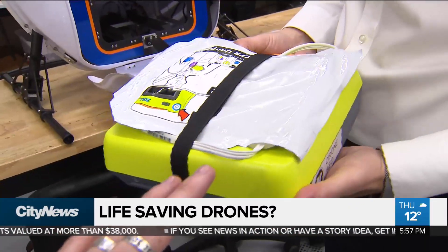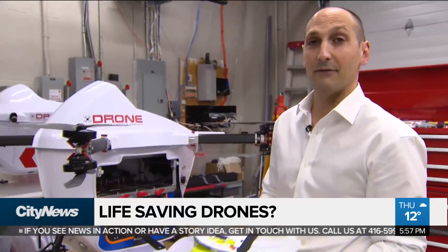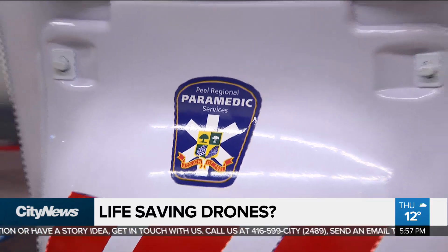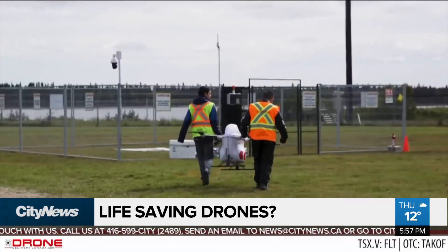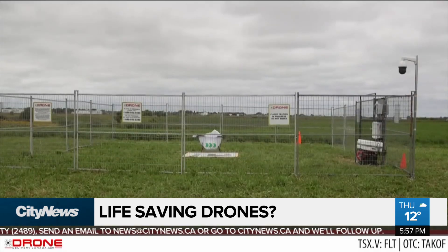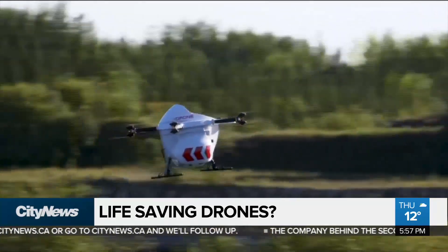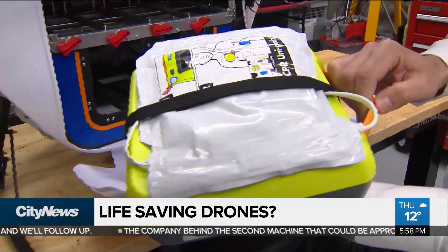And so this is arriving, you hope, before an ambulance would? This should arrive at least 70 to 80 percent faster than an ambulance does. The pilot project between Drone Delivery Canada and Peel Paramedics is part of a research project that involves the University of Toronto, St. Michael's Hospital, and the Canadian Resuscitation Outcomes Consortium. The hope is that having automated external defibrillators delivered by drones will increase the chances of surviving cardiac arrest. Every minute of time decreases survival by 7 to 10 percent, so it's a time-critical emergency.